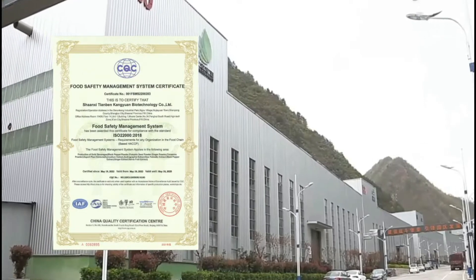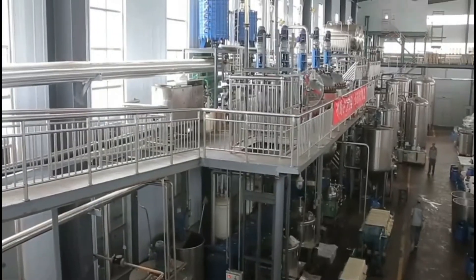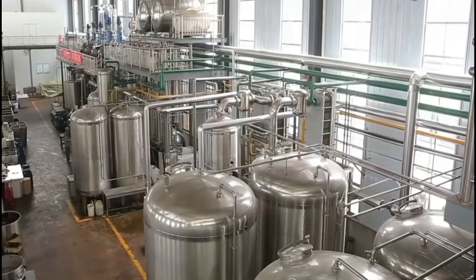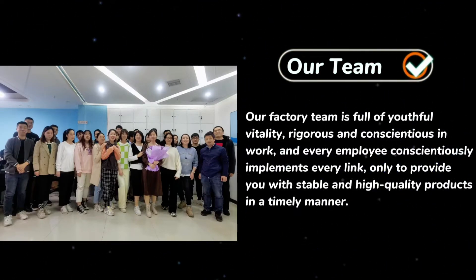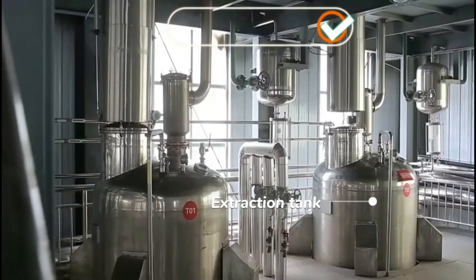Hello everyone, welcome to Botanical Cube Inc., China. I will introduce something about our factory. Our factory production is in accordance with ISO 22000 management system.